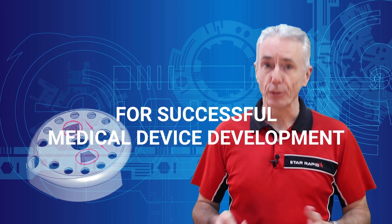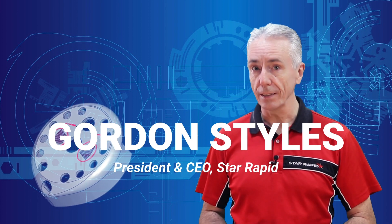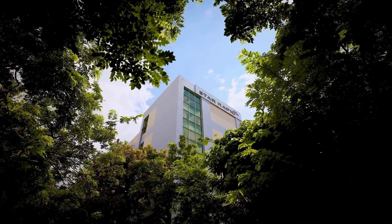Do you know the five secrets for successful medical device development? Here are some manufacturing insights that product developers should know. Hi, this is Gordon Stiles, the President and CEO of StarRapid.